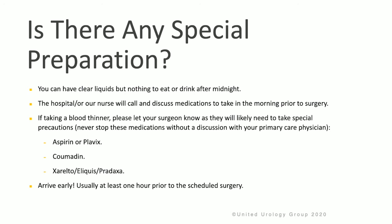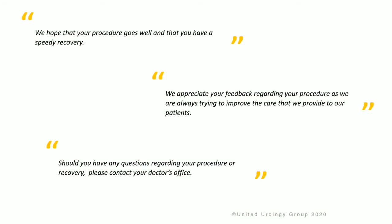If you are taking a blood thinner such as aspirin, Plavix, Coumadin, Xarelto, or Eliquis, please let your surgeon know as they will likely need to take special precautions. Never stop these medicines without a discussion with your primary care physician. Please arrive early for your procedure, usually at least one hour before the scheduled time. We hope that your procedure goes well and that you have a speedy recovery.